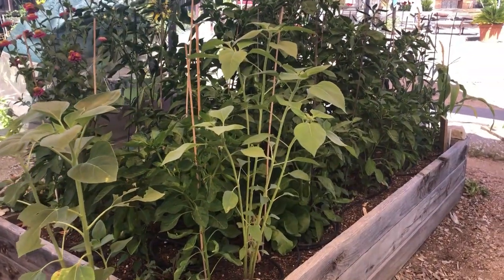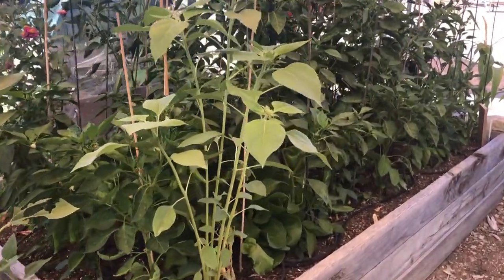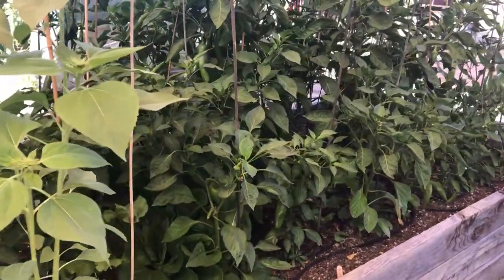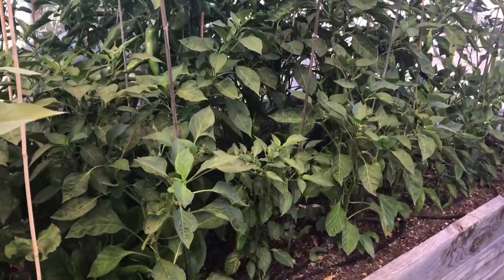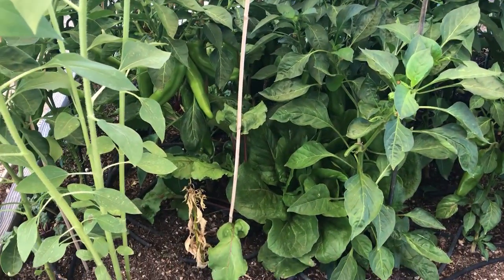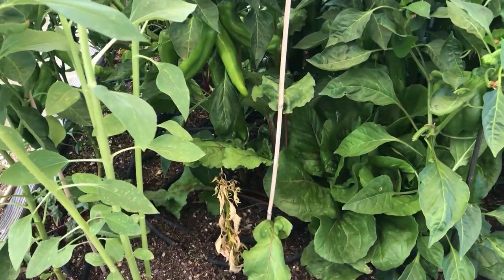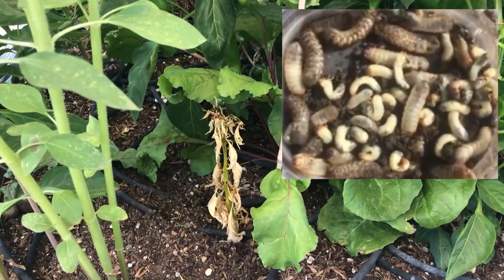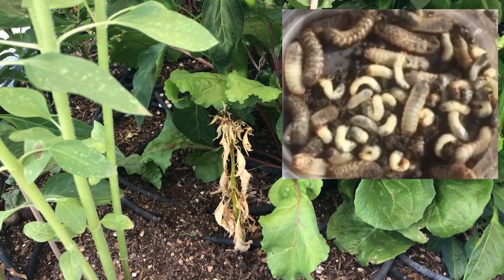Hello garden lovers! In this video we will be sharing how we battle pests organically, and how we are successful in most cases. This video will be one of five and we're starting with grubs, cutworms, and cucumber beetles.